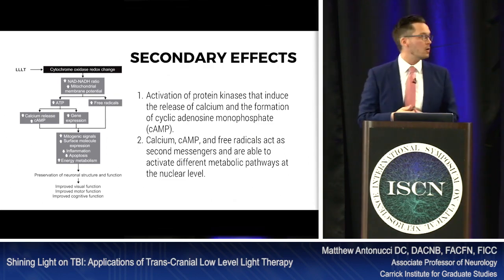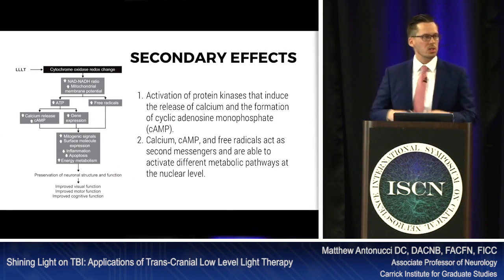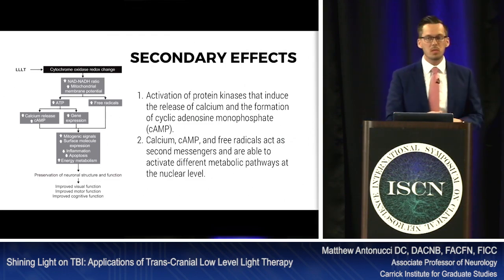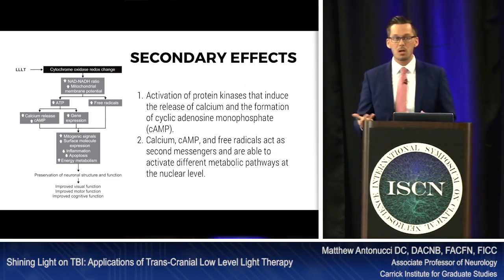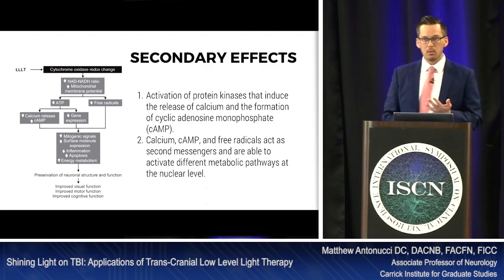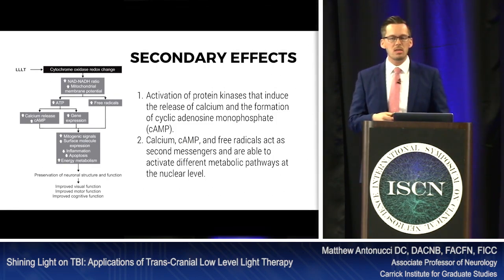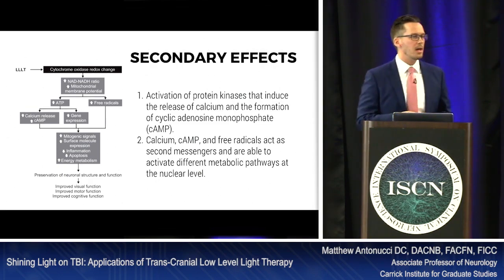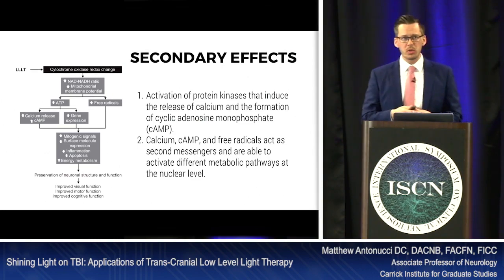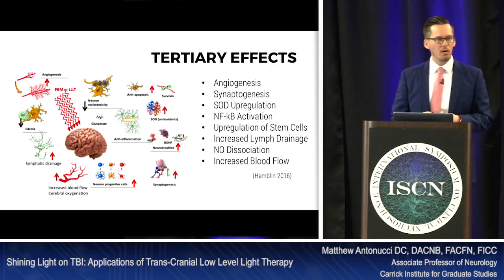Protein kinase becomes activated, creating the release of calcium and cyclic AMP as signaling molecules. Nitric oxide and reactive oxygen species produced by the electron transport chain are cellular molecules that signal for cellular processes — including immune activation. Some reactive oxygen species activate superoxide dismutase, a strong antioxidant promoting cellular health. Secondary messengers also activate metabolic pathways at the nuclear layer — including transcription, translation, and protein production for cellular health.